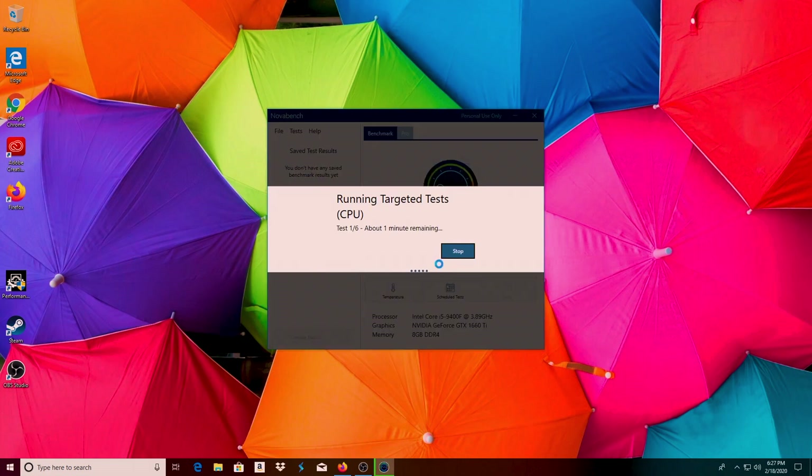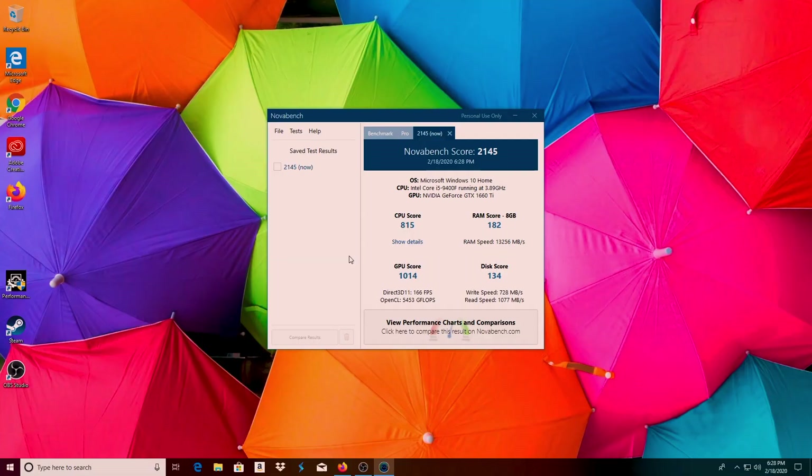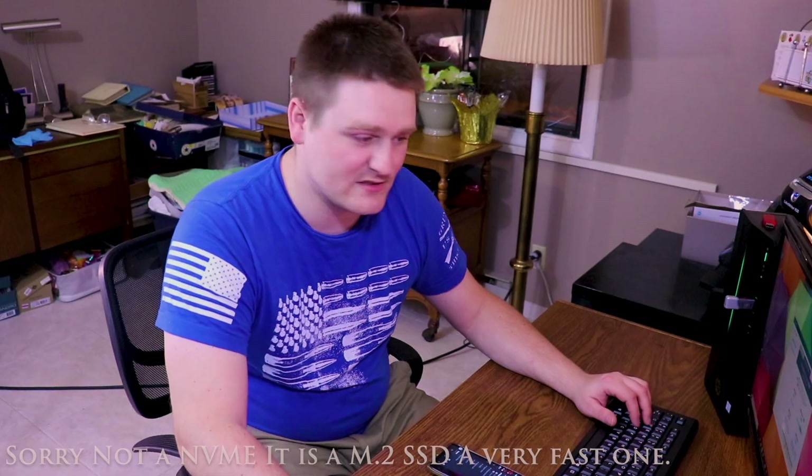I've never used this benchmark before, so let's see how it does and how they score stuff. I have no clue — I'm doing it right along with you guys for the first time. Alright, back here with the benchmark results. We got an 815 CPU score, RAM score of 128, GPU score of 1014, and a disk score of 134. The RAM tested at 13,256 megabytes per second. GPU score came in at 166 FPS. OpenCL was 5,453 gigaflops. Write speed was 728 megabytes per second, read speed was 1,000 megabytes per second — that's our NVMe drive doing that.